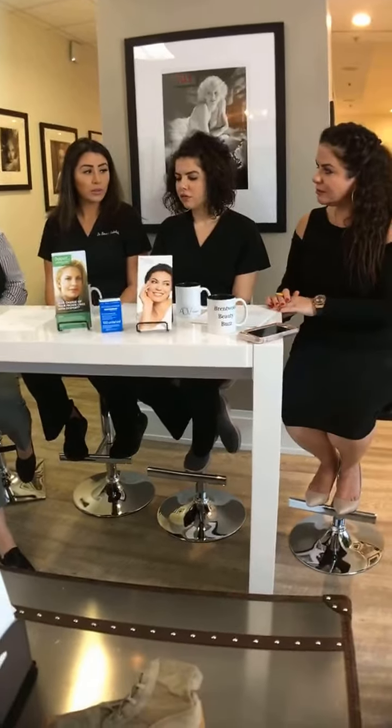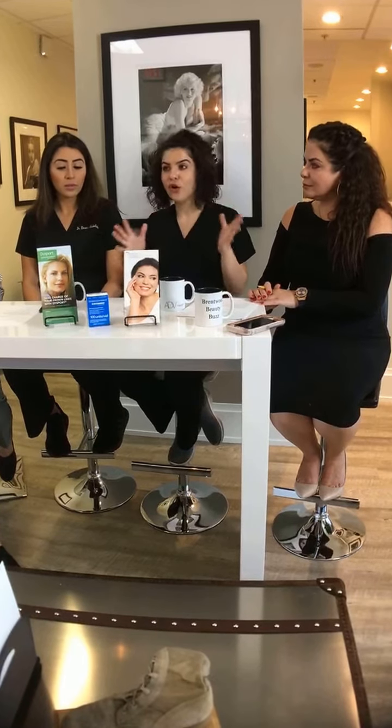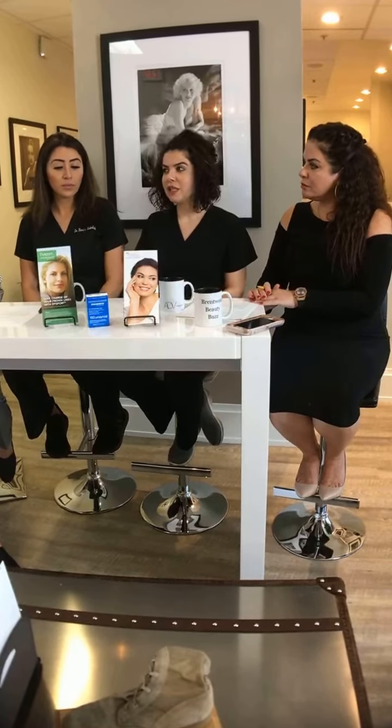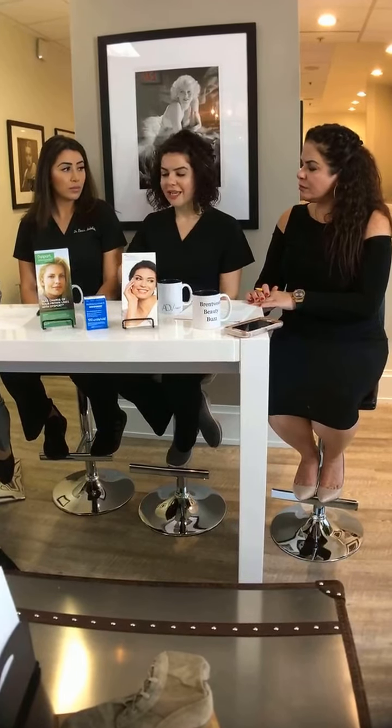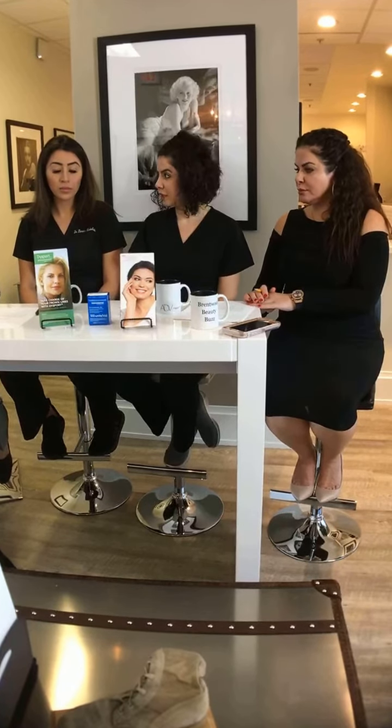Botox came out first, and the way it's marketed — it's like a brand. Everybody knows Botox, everybody thinks 'freezing the face' and they think Botox. So Xeomin is on the back burner, and people forget about Dysport completely.